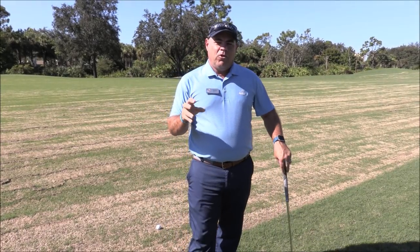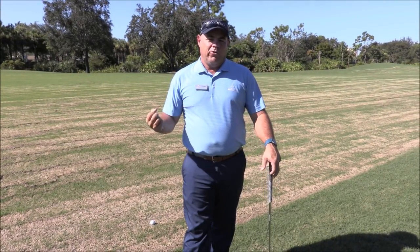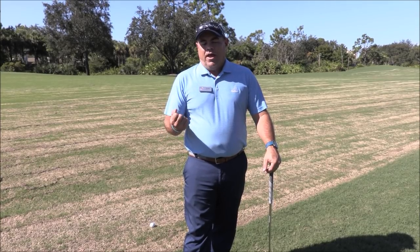If you have any confusion about how I just described that, you can also look at the USGA rules video that we are going to attach to this as well. And if you have any questions, you can always give me a call at the golf shop.